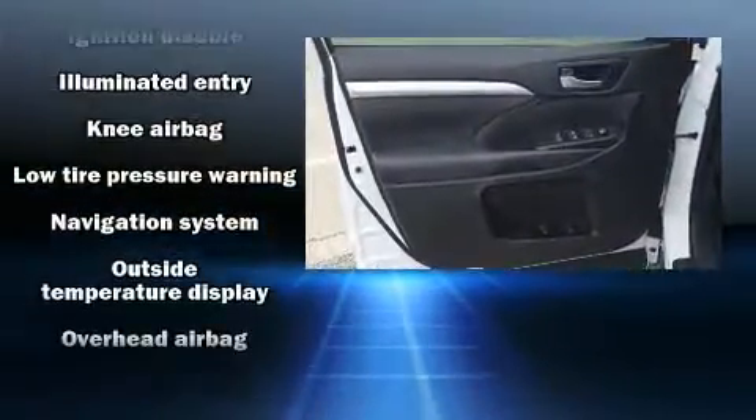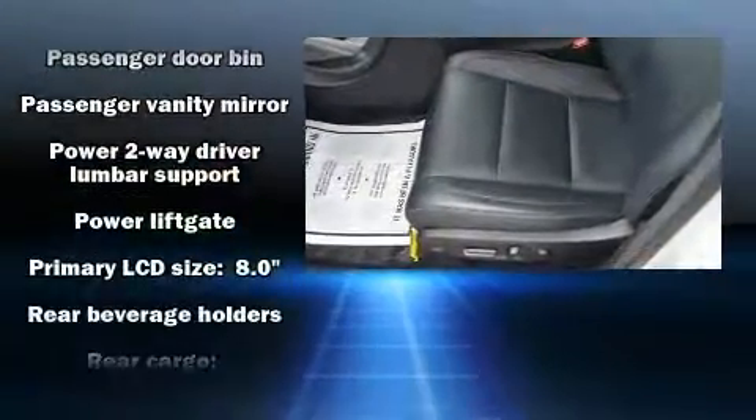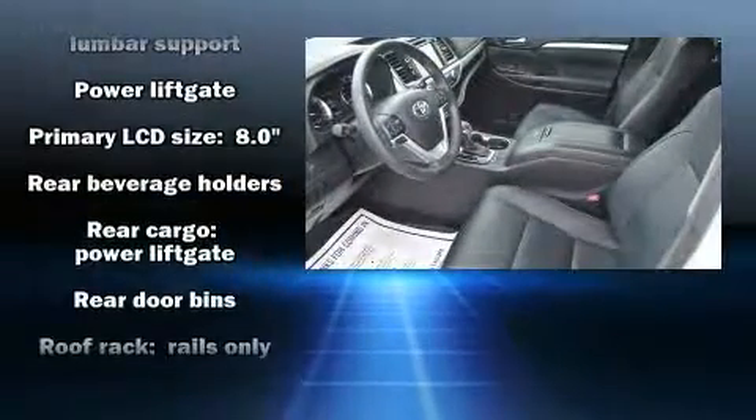Toyota also prioritized safety and security by including head curtain airbags, a panic alarm, and four-wheel disc brakes with ABS.